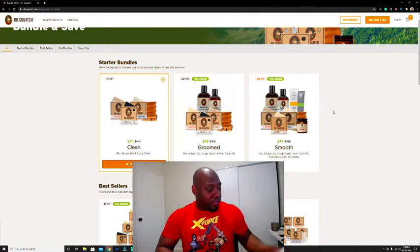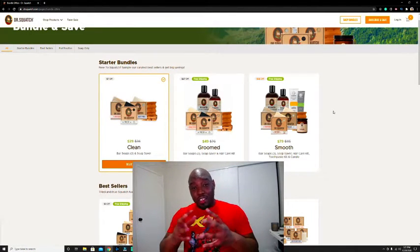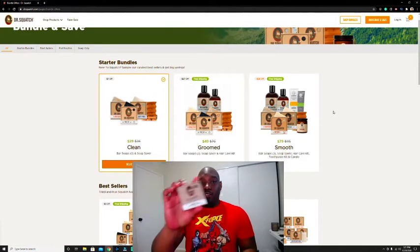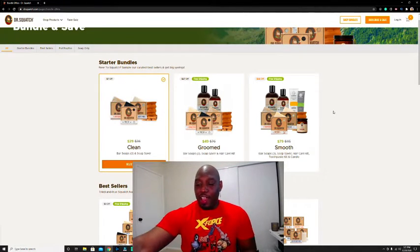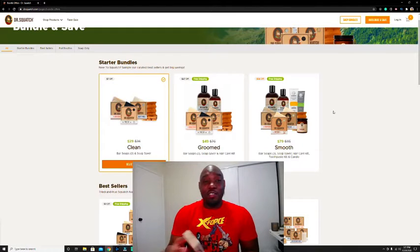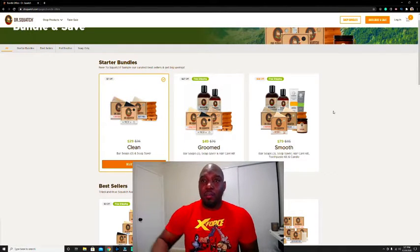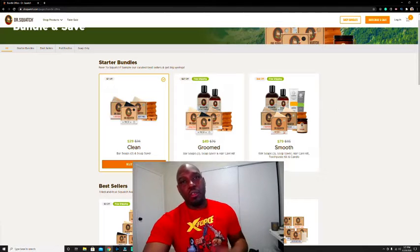This stuff is really good. The Bay Rum smells so freaking good. I also have the pine tar — oh my god, it smells so delightful. And then I have the cedar citrus. You can smell this stuff through the box — when I got it I was like 'oh my god, this stuff is strong,' but it smells so freaking good.